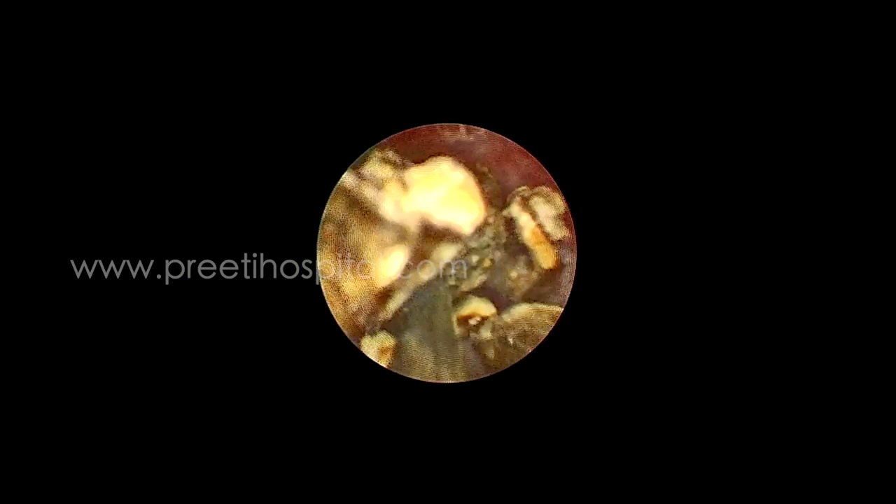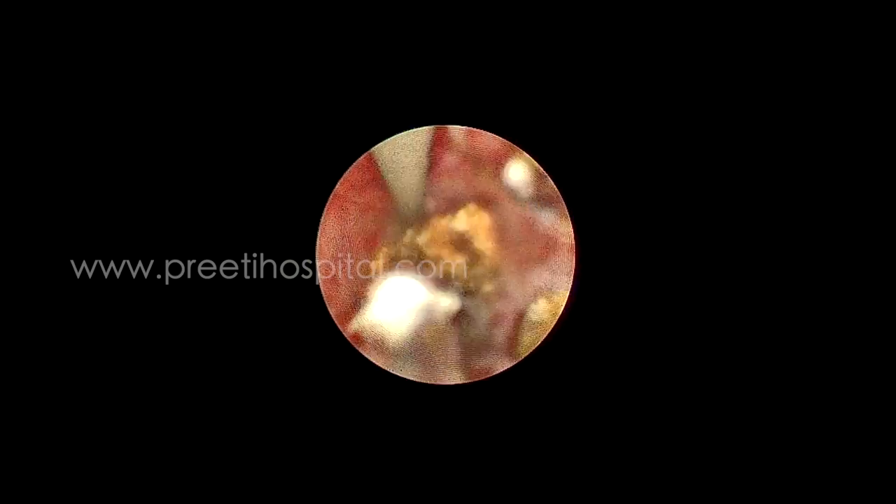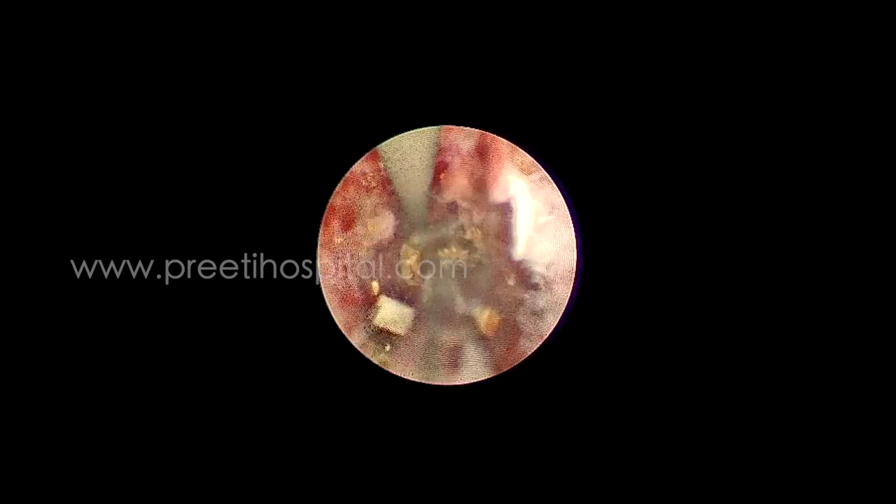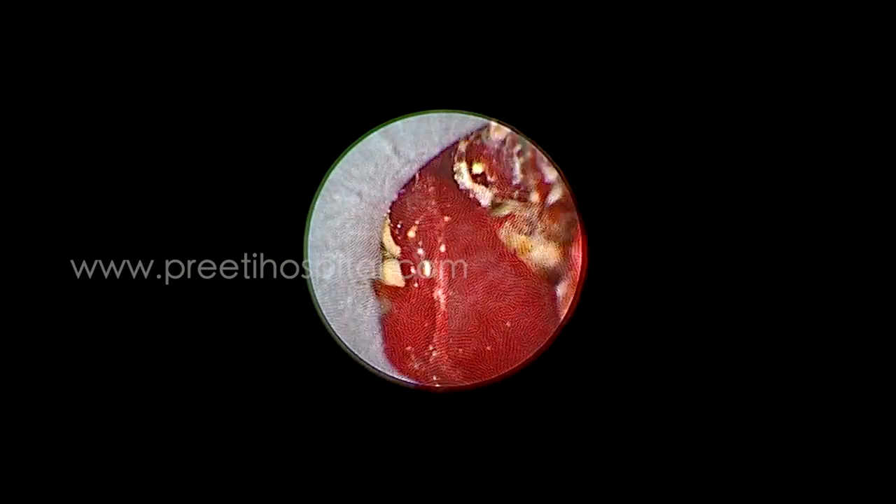If PCN drainage is not there, there is a chance of rupture and a chance of sepsis. After making so many fragments — because it is a large stone — one might attempt URSL, laparoscopic ureterolithotomy, pushback PCN, or antegrade PCN.